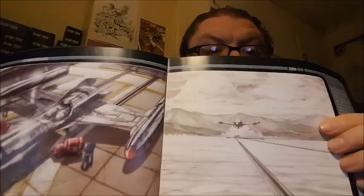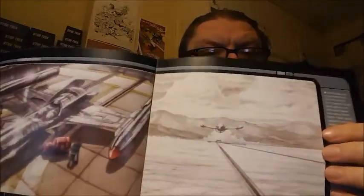You can see the ship either coming into the line or taking off — it's a really nice pencil drawing, I wish I could draw like that. And then there's a reuse of the cockpit set.